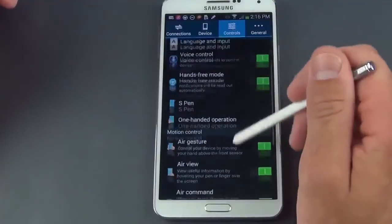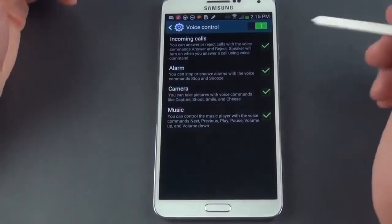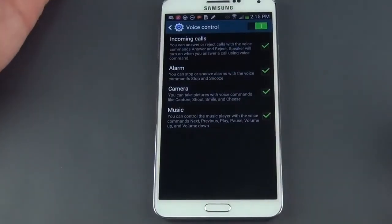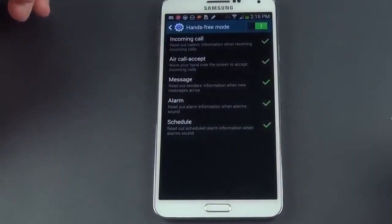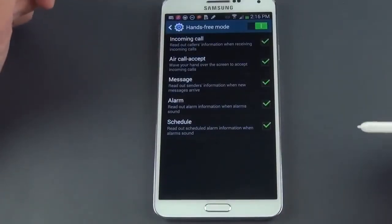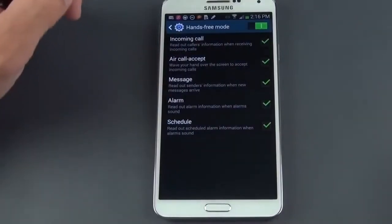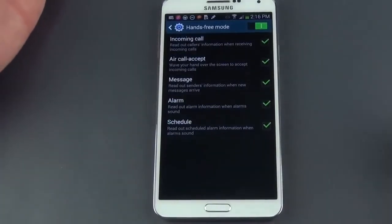Under Controls there's a lot here. Voice control lets you interact with the phone by voice — you can answer or reject incoming calls, snooze or stop alarms, say 'Shoot,' 'Cheese,' or 'Smile' to take photos with the camera, and control music playback with commands like 'Pause,' 'Next,' 'Previous,' 'Play,' 'Volume Up,' and 'Volume Down.' Hands-free mode is useful for driving — it automatically announces incoming caller information, supports air call accept (wave your hand to answer), reads out messages and alarm information, and announces scheduled calendar events.